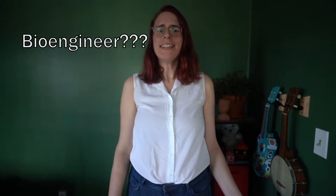Hi, my name is Valerie and I'm a bioengineer. A what? A bioengineer. Let me explain.